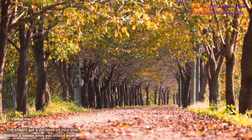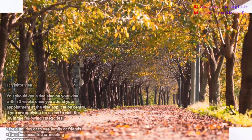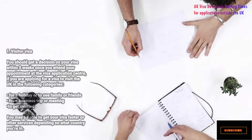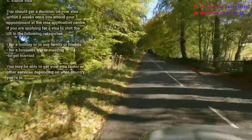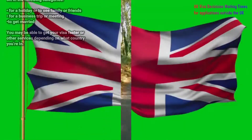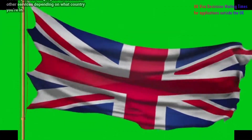Number one: visitor visa. You should get a decision on your visa within three weeks once you attend your appointment at the visa application center. If you are applying for a visa to visit the UK for a holiday, to see your family or friends, for a business trip or meetings, or to get married, you may be able to get your visa faster or access other services depending on the country you are in.